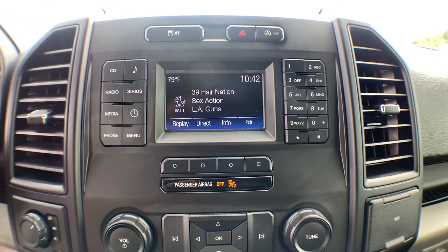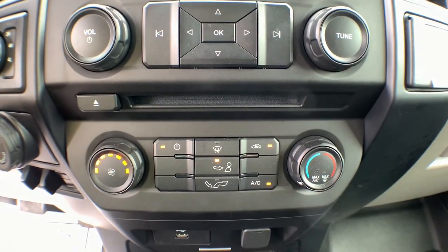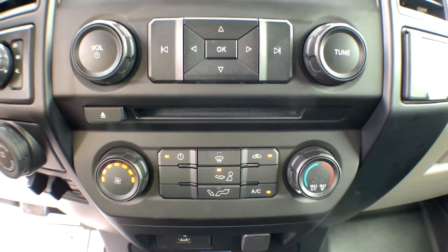Fog lamps, electronic stability control, aluminum wheels, cruise control, four-wheel disc brakes, power door locks, power steering.